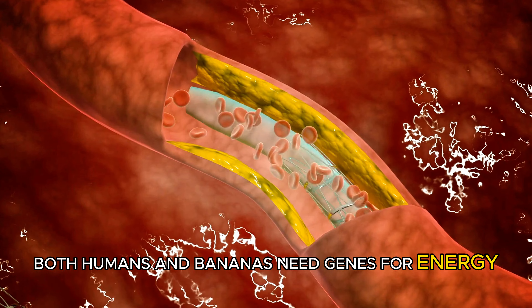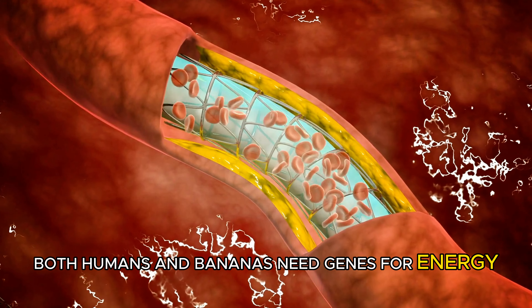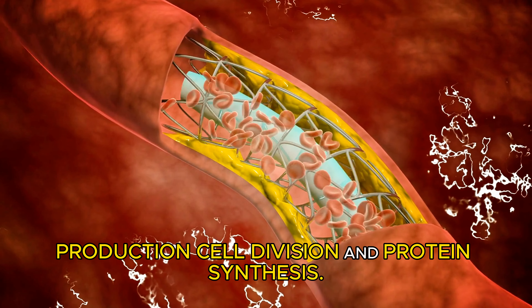The genes we share are mostly related to basic cellular functions that all life forms need. For example, both humans and bananas need genes for energy production, cell division, and protein synthesis.